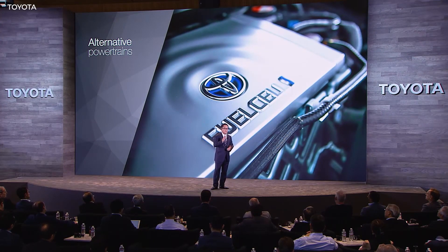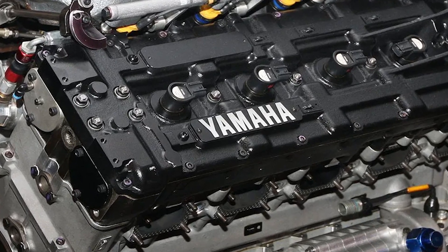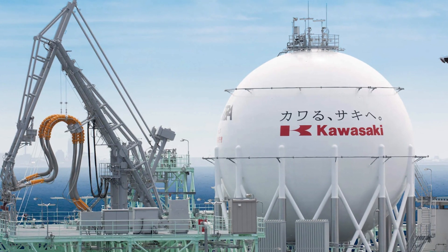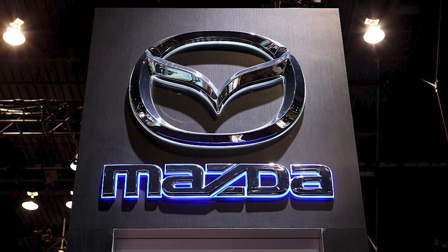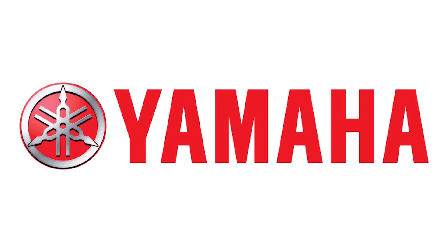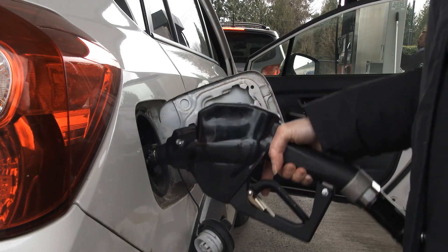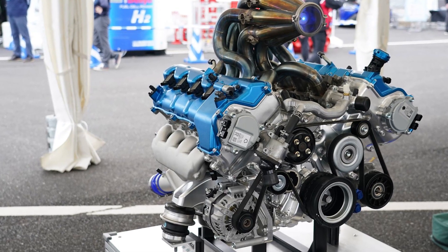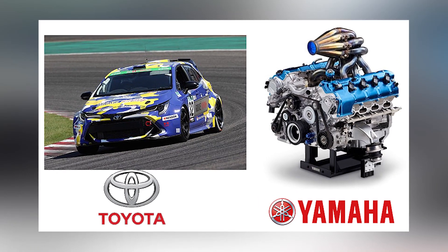Evidence of this comes from the fact that Toyota asked Yamaha to create a naturally aspirated V8 engine that runs solely on hydrogen. In November of last year, Kawasaki Heavy Industries, Subaru Corporation, Toyota Motor Corporation, Mazda Motor Corporation, and Yamaha Motor Corporation announced that they would begin discussions to conduct collaborative research into possible avenues for expanding the range of fuel options for internal combustion engines in the quest for carbon neutrality. The V8 hydrogen engine developed by Yamaha for Toyota was also unveiled to the public at the announcement venue.